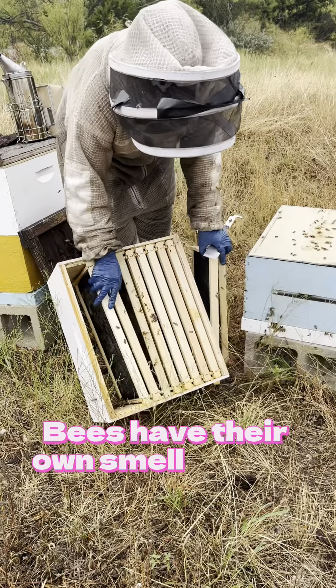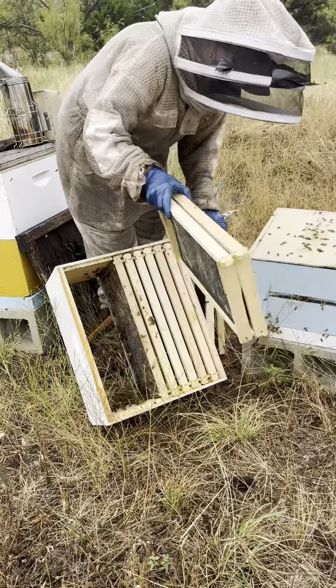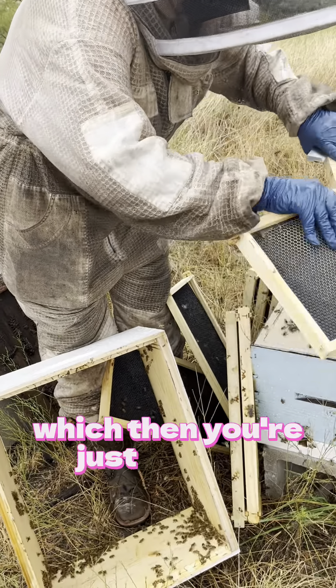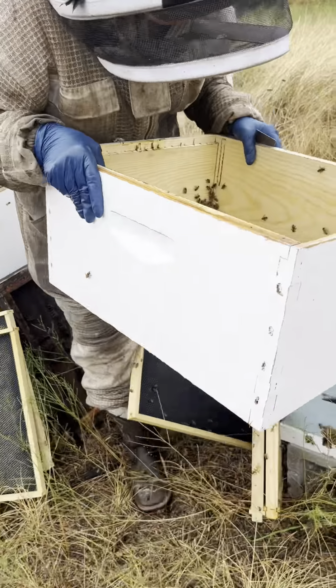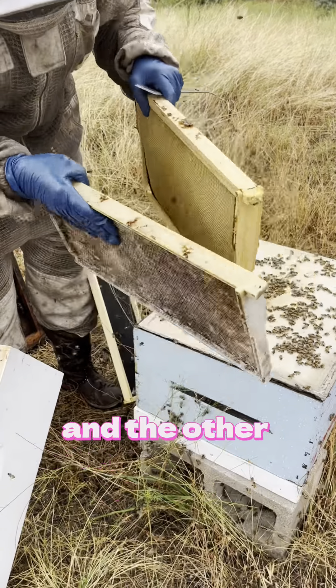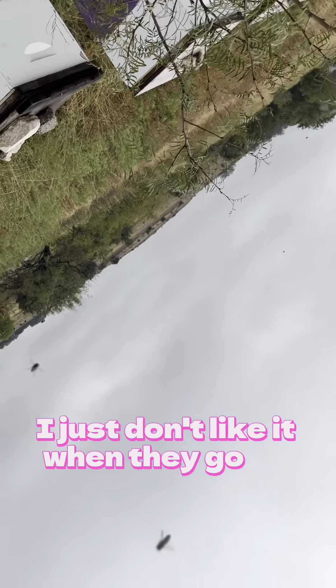They have their own smell to their own house so they know where to go. Unless you're constantly feeding sugar syrup, which then you're just making honey from sugar syrup, not from real nectar. The one bee will find the entrance, release the smell, and the other ones will just march right in.